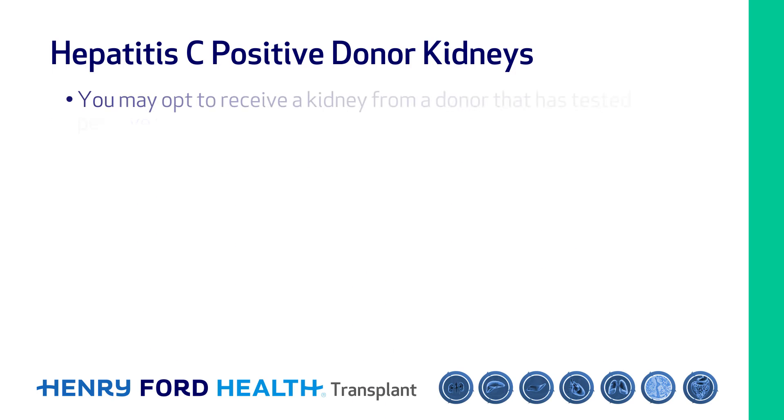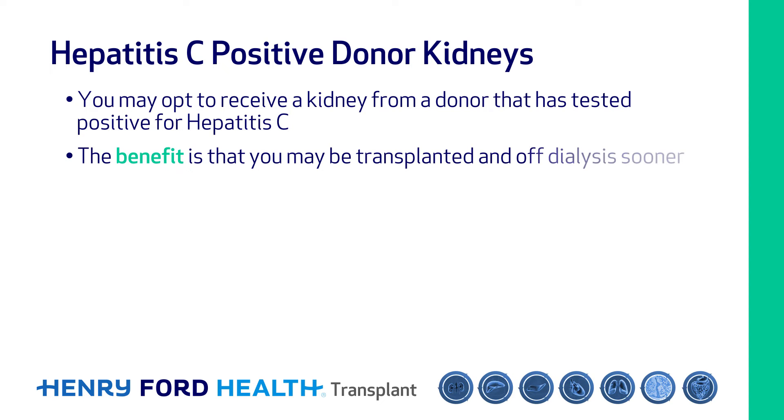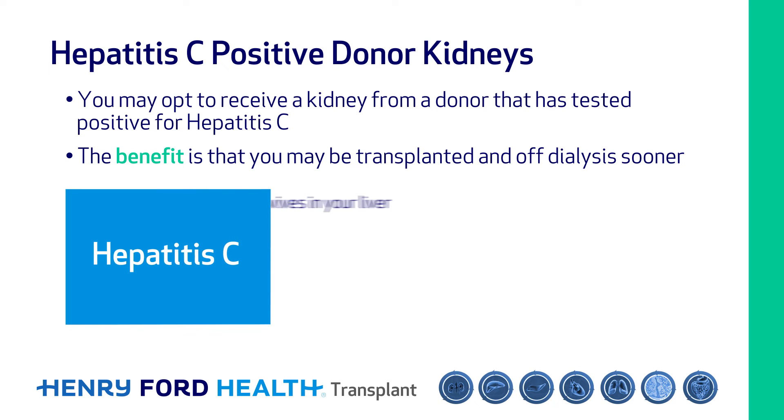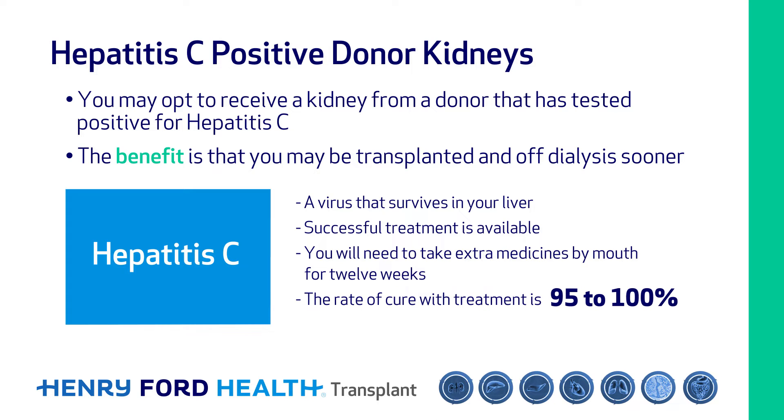You may opt to receive a kidney from a donor that has tested positive for hepatitis C. The benefit is that you may be transplanted and off dialysis sooner. Hepatitis C is a virus that survives in your liver, but successful treatment is available. If you choose to receive a kidney from a donor with hepatitis C, you will need to take extra medicines by mouth for 12 weeks. The rate of cure of hepatitis C with treatment is 95 to 100 percent.